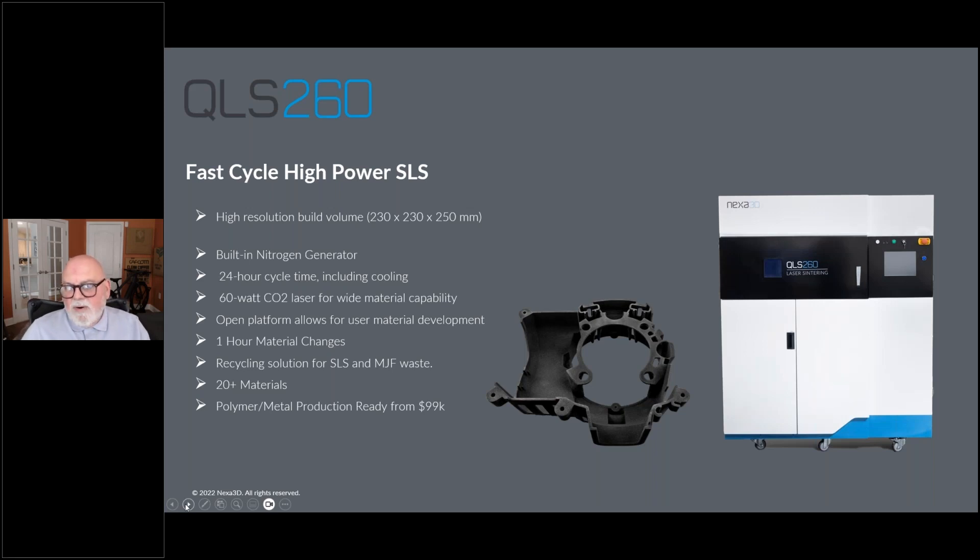We've also added built-in nitrogen generation to this platform, migrating from the 230 and 236. The big benefit is you don't have to buy a third-party nitrogen membrane system that takes up floor space and adds cost — it's built in, so all you need is electricity and compressed air from your shop system. It has a 60-watt CO2 laser, well known as the most versatile technology in QLS by allowing work on multiple wavelengths not restricted by diode or fiber lasers. We can do white powders, black powders, filled materials, elastomers, and very soft TPUs at high resolution.